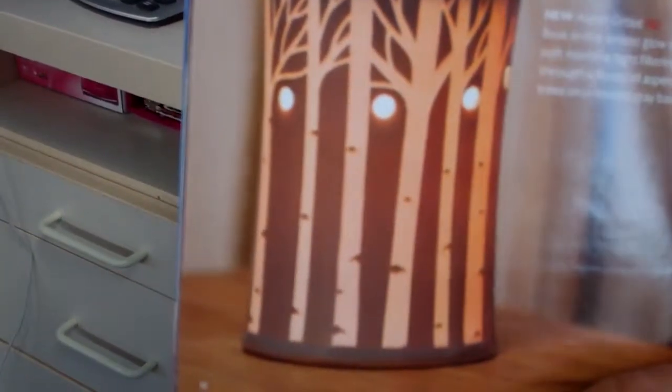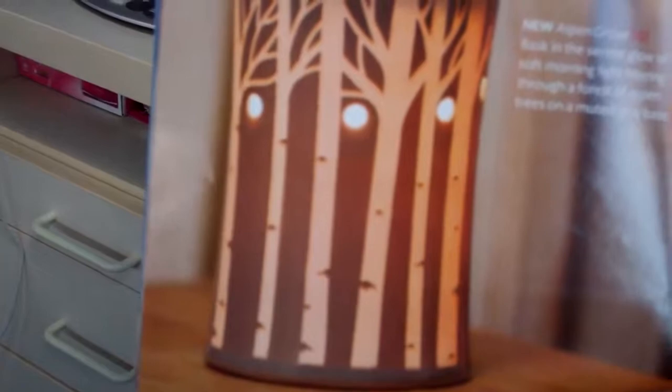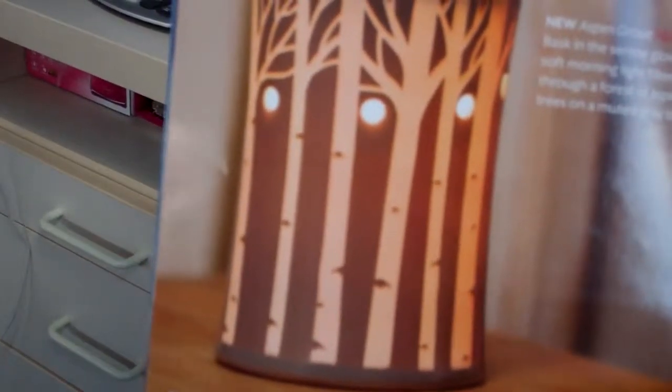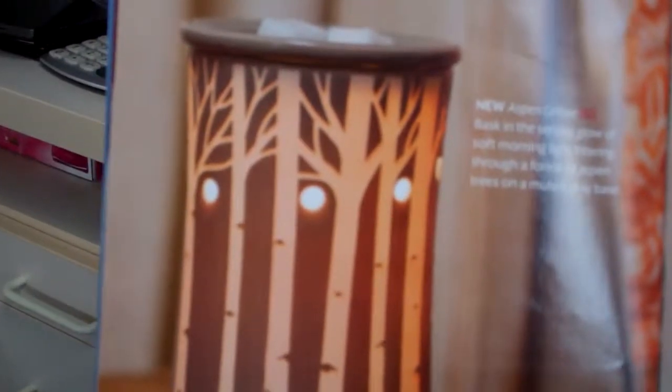This one is called Aspen Grove, and it features the serene glow of soft morning light filtering through a forest of aspen trees on a muted gray base. The premium warmers stand out with high-end materials and finishes, handcrafted ornament, and distinct shapes. You can see some of the intricate details on some of the other premium warmers.